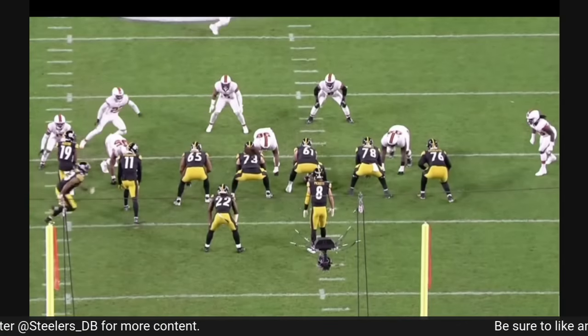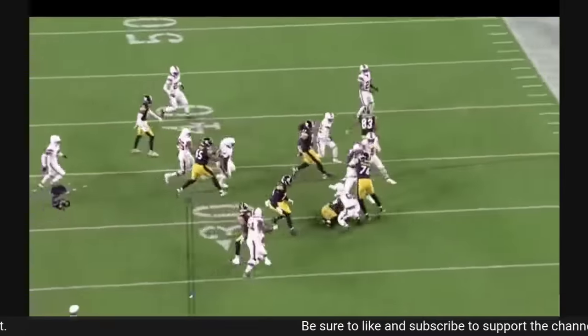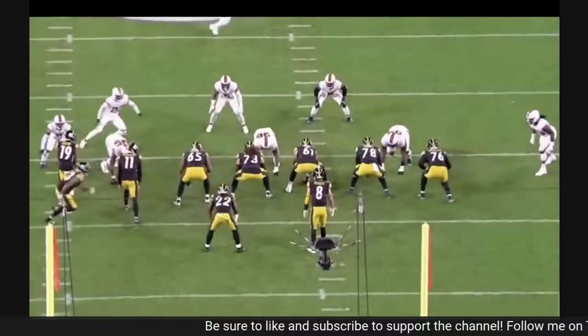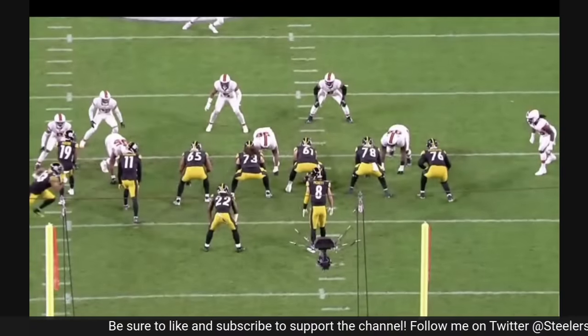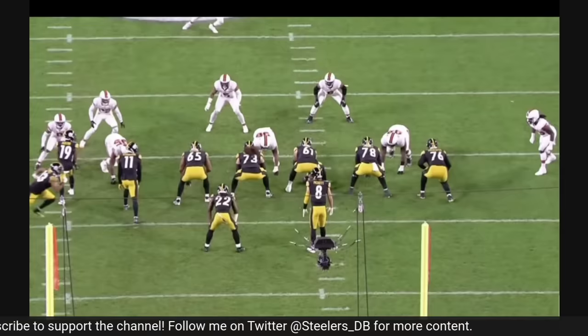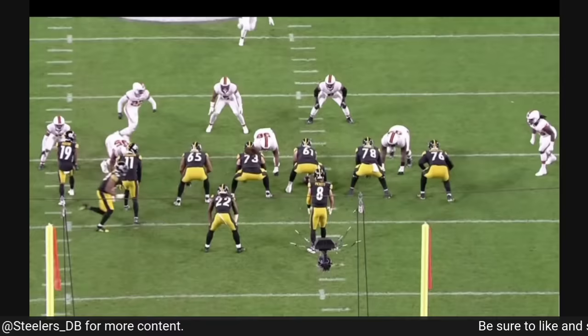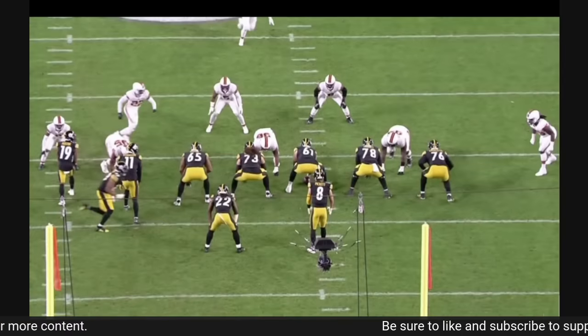I didn't want to look too deep into the run game struggles in week one — the Niners obviously have one of the best defenses in football, and the game was out of hand so quickly that the run game was pretty much going to be a non-factor regardless. They were down three scores in the second quarter. But Cleveland was a little bit different — this game was really back and forth, and they struggled to run the ball really from the jump.